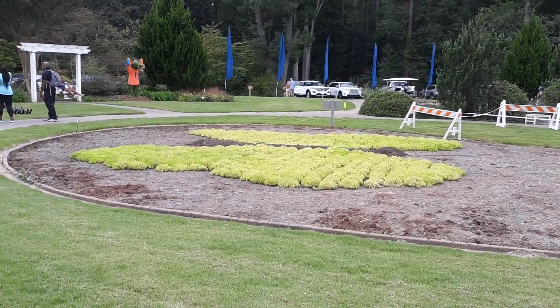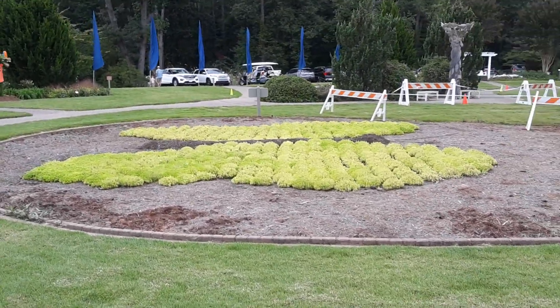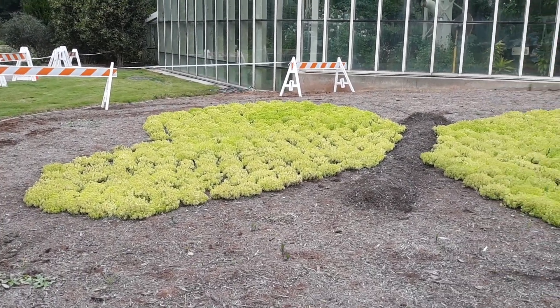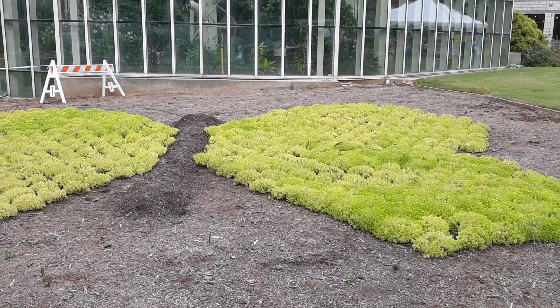That right there is a giant butterfly. We're enjoying ourselves on the beach. That's so beautiful.